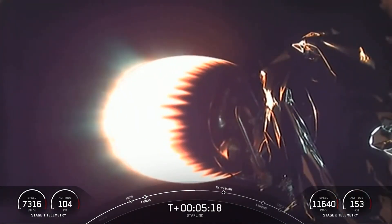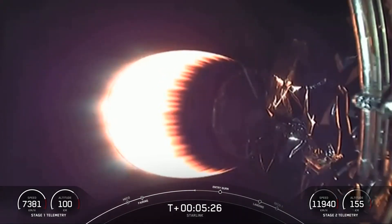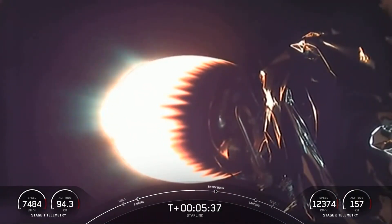The Starlink constellation is in low Earth orbit, or LEO, at around 550 kilometers. Most geostationary satellites are at 36,000 kilometers altitude. When satellites are farther from Earth, the round-trip data time between the user and the satellite — also known as latency — is much higher, resulting in poorer performance for activities like video calls and gaming.